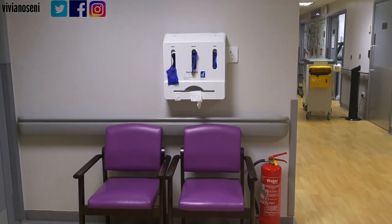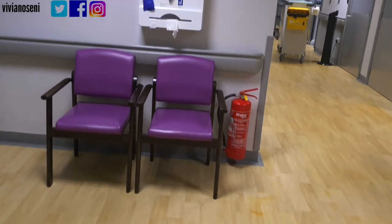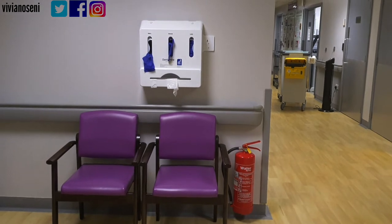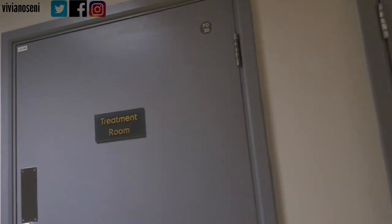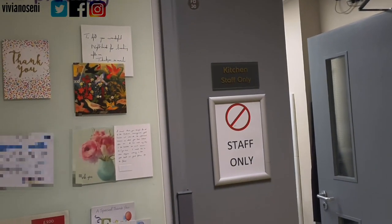We also have drug trolleys on the ward with a sharps box attached for any sharp objects or ampoules to prevent harm. Most trusts and some care homes are rolling out electronic prescribing and electronic dispensing, where you use a computer to dispense medication. It also gives you a prompt for when medications are due, which goes a long way to reduce drug errors and increase patient safety.